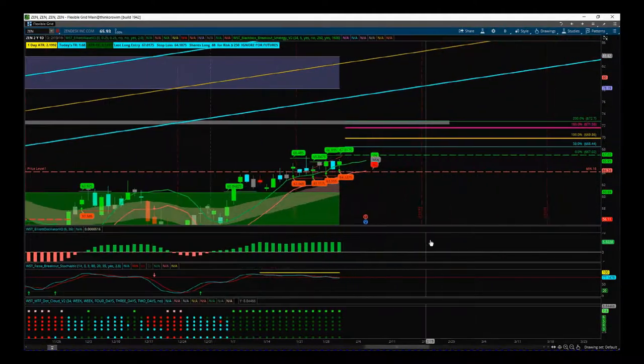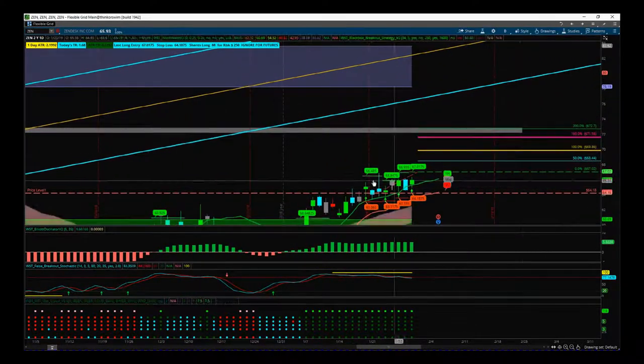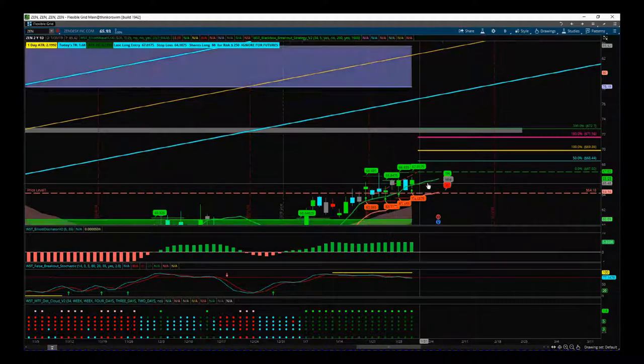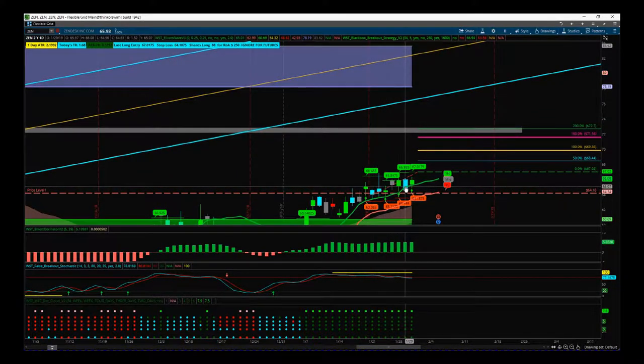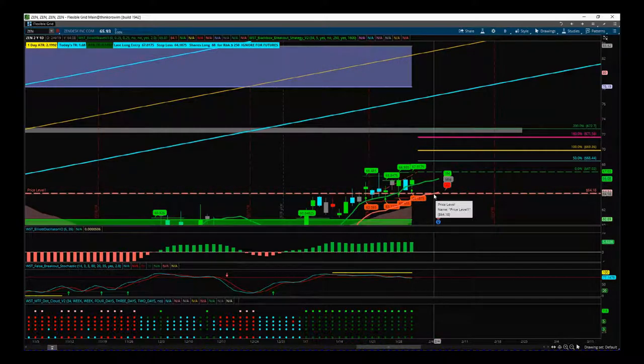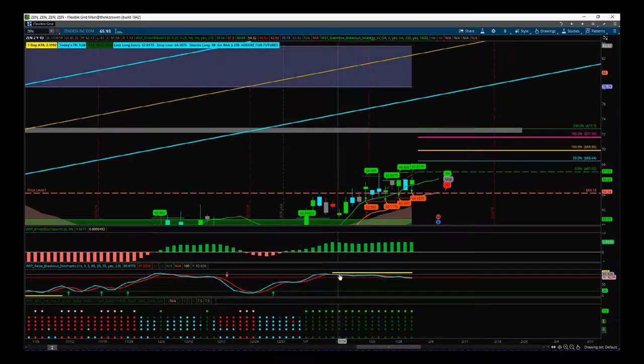Zooming in here, we can see the fifth wave target up there. For the last six to eight days we've been in a very very tight range. Every time we get a bearish day — these blue candles — it's with low volume. The majority of the bullish days are green candles with increased volume. So we're squeezing and it's looking like it wants to break to the upside.